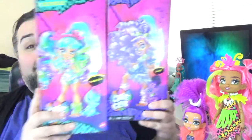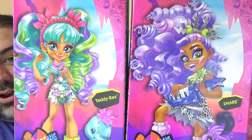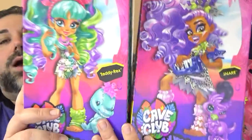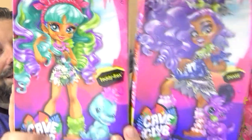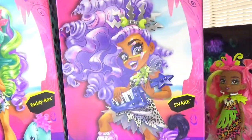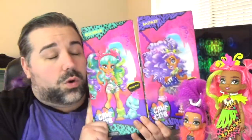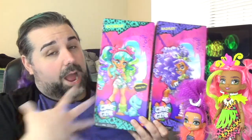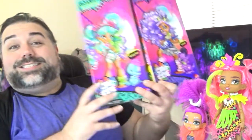That is it for this video. However, surprise — I have another video coming out after this because I got some of the second wave of Cave Club dolls. I've got Raquel and Bashley — two new characters. Well, Raquel was already revealed at Toy Fair on the T-Rex toy, but this is a new Raquel for the second wave. And then Bashley is a new character that I don't think we've seen before. These dolls have gorgeous color schemes — I am so excited to get these opened, but you guys are going to have to wait till the next video. Make sure you subscribe and turn on notifications so you know when that video comes out.